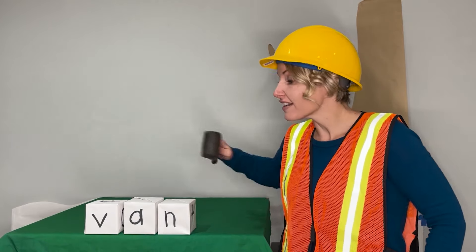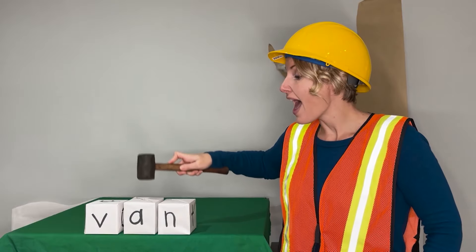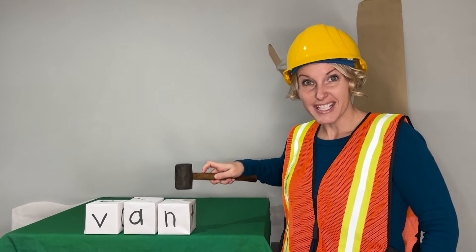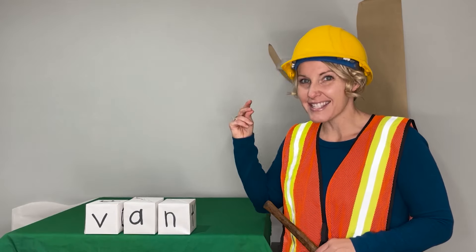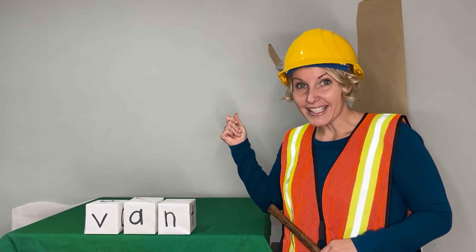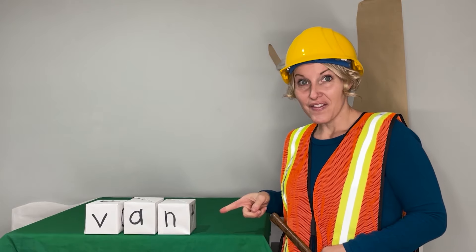Here's our first word. Say the sounds with me: V-A-N. Now blend. Van. Say it in a snap. Van. I drove my van to the store. Van.